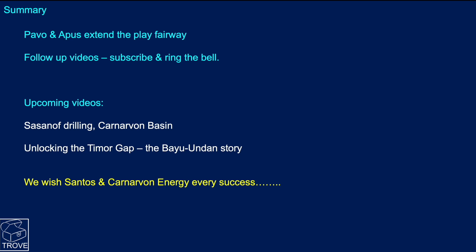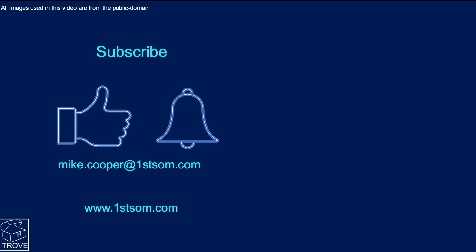In summary, Pavo and Apus are very exciting wells because they would extend the play fairway. We'll have follow-up videos on how this story develops, so please subscribe and ring the bell. Upcoming videos include the Sassanoff well drilling in the Carnarvon Basin, and we're looking at doing a video on unlocking the Timor Gap - the Bayu-Undan story, which I can discuss from firsthand experience as the geologist for one of the companies involved. We wish Santos and Carnarvon Energy every success.